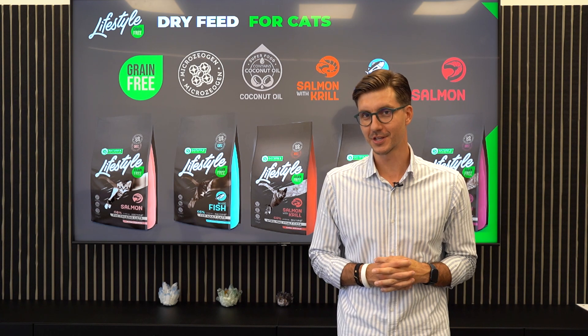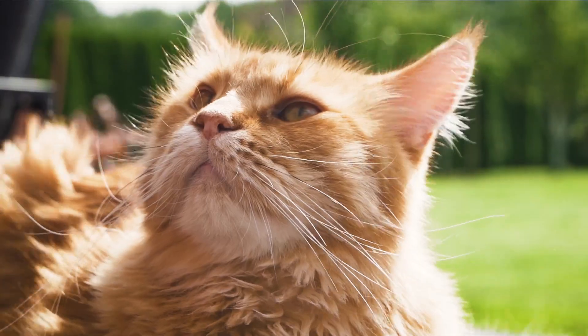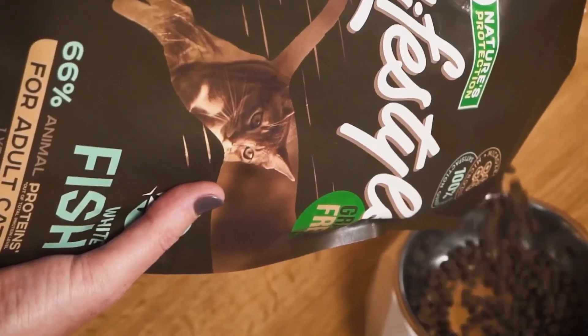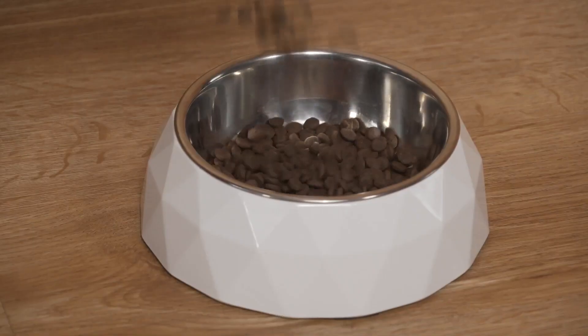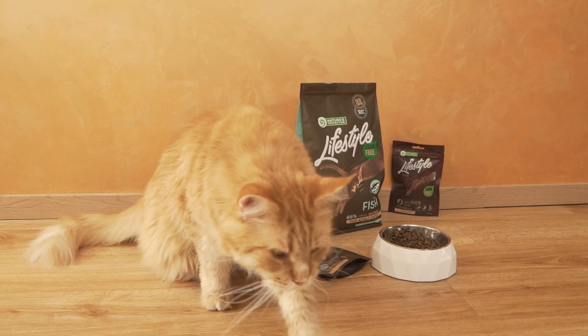Nature's Protection lifestyle products for the cats. We created the line which would have a perfect performance for your cat. First of all, this is a grain-free product, and when it's grain-free, we minimize the allergic reaction possibilities and it doesn't burden the digestive tract.